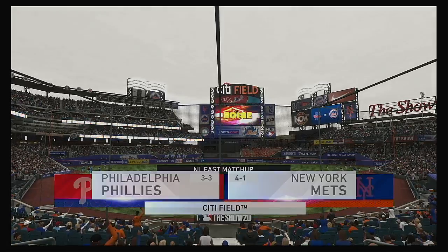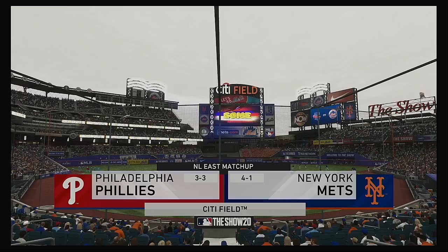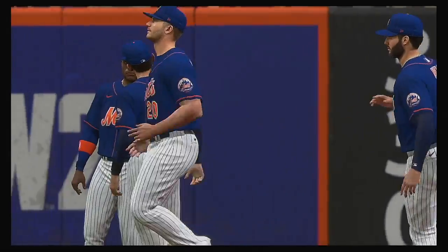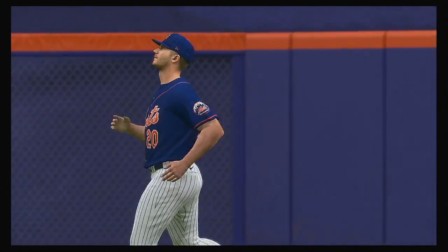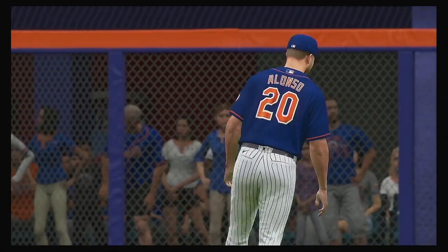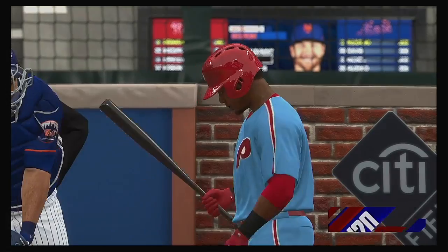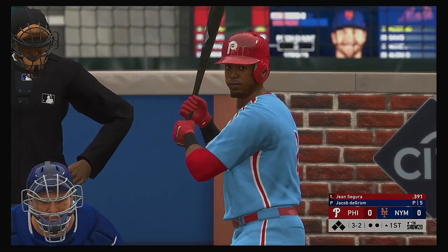The show's coverage of Major League Baseball is on the air. Should be a good one here this afternoon between the Philadelphia Phillies and the New York Mets. Now at the plate, Gene Segura, and we are ready for some daytime baseball.